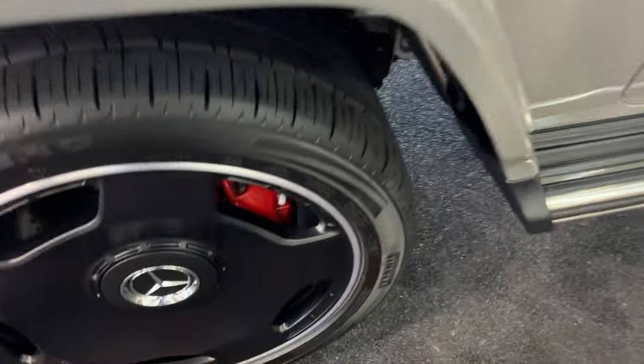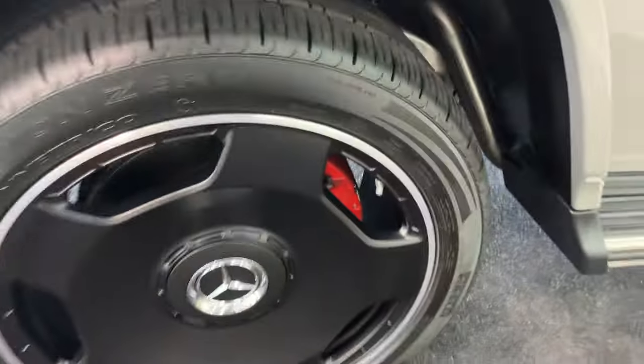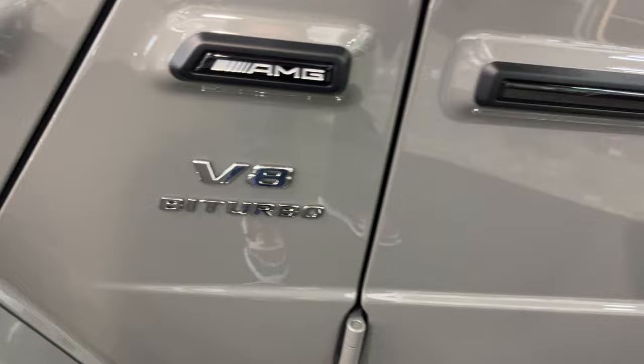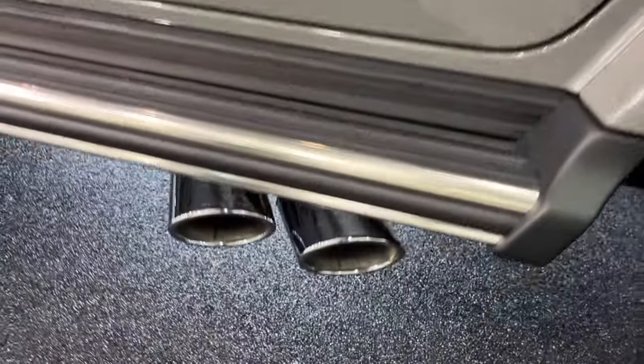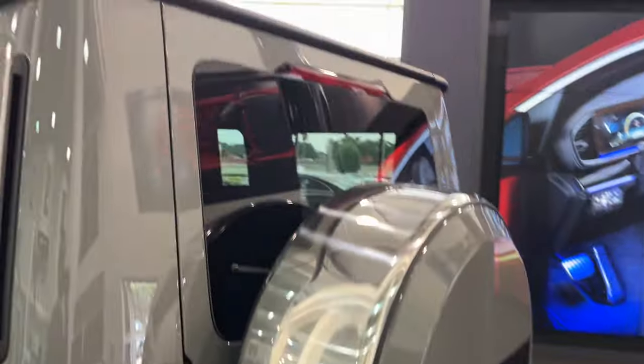Here's your fenders — they're colored. It's got your 22-inch wheels. Very stylish. It's an AMG V8, the bi-turbo. It's also got your exhaust right here, and a small little running board right there.